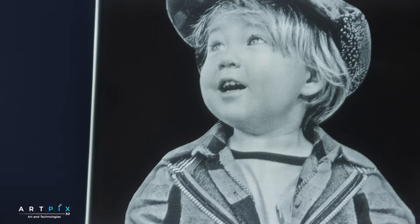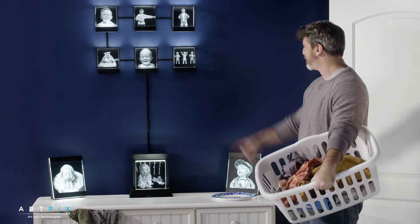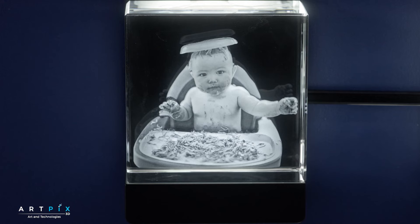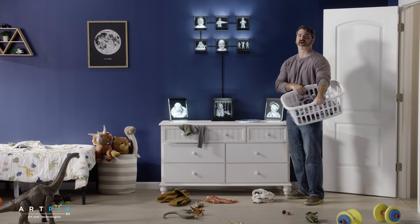First steps, first teeth, first time eating a bowl of spaghetti — that was a terrible idea. ArtPix 3D lets you freeze those moments in time.